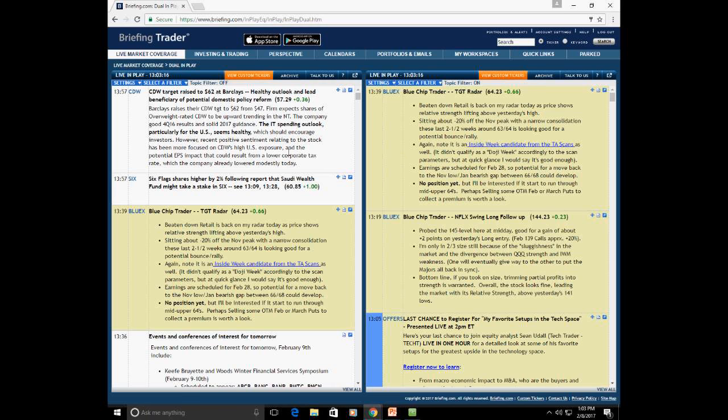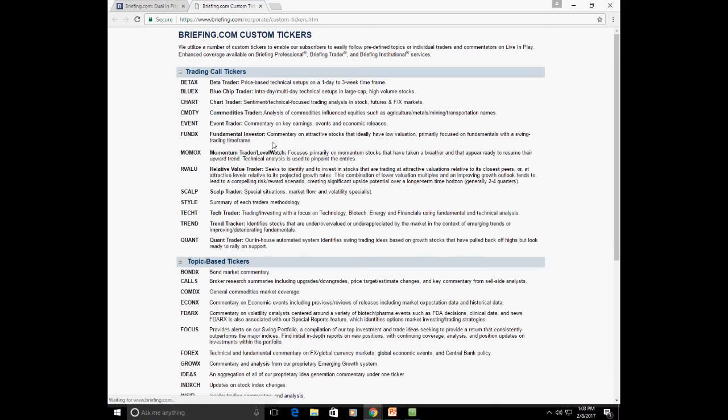Each trader has their own custom ticker tab. Sean's ticker is Tech T — his trading and investing focuses on technology, but he's also involved in biotechs, energy, and financials, and uses both fundamental and technical analysis. This gives a quick one-sentence description of each trader. Now I'll show you where to find Sean's work on the site.